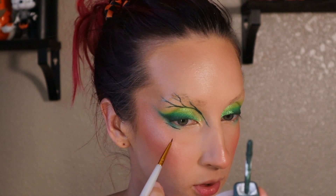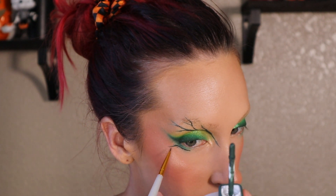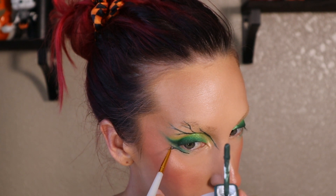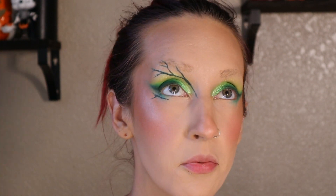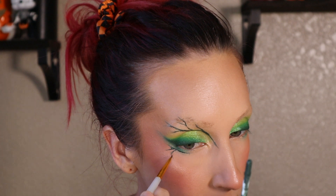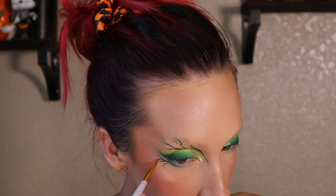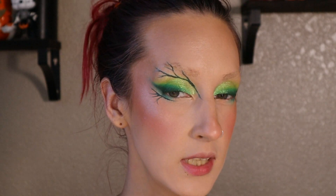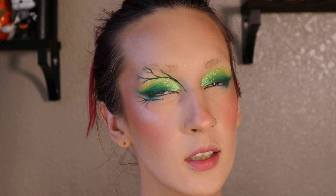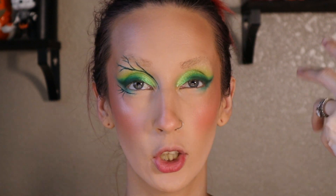I'm basically just starting out lines, and where the liner kind of smudges or cracks or breaks is where I'm letting the vines kind of fall. You could take it in a sharper, almost angular route, or go the really curly fine vine route — whatever floats your boat.